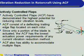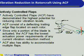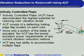Actively controlled flaps have demonstrated the highest potential for reducing rotor vibration levels. They consist of a deflecting trailing edge flap located on each rotor. Since only a portion of the blade is actuated, the actively controlled flap has the lowest actuation power requirements of any current vibration reduction method. It also has the ability to accommodate multiple flaps.